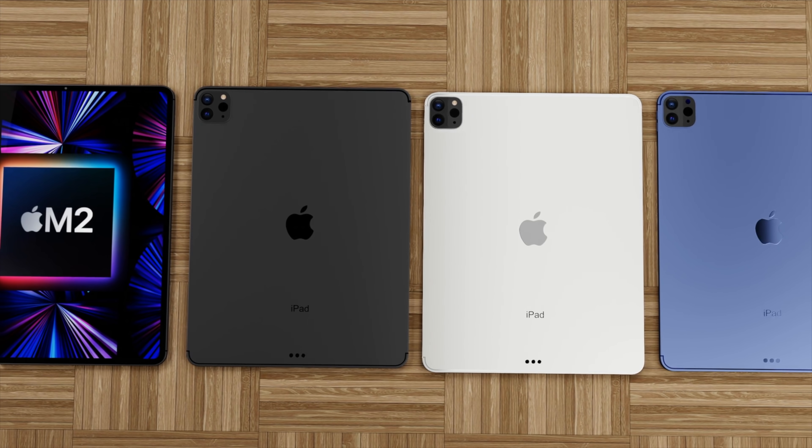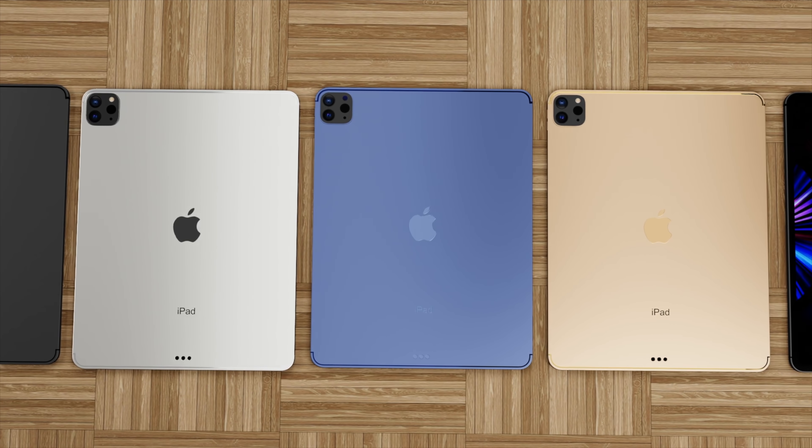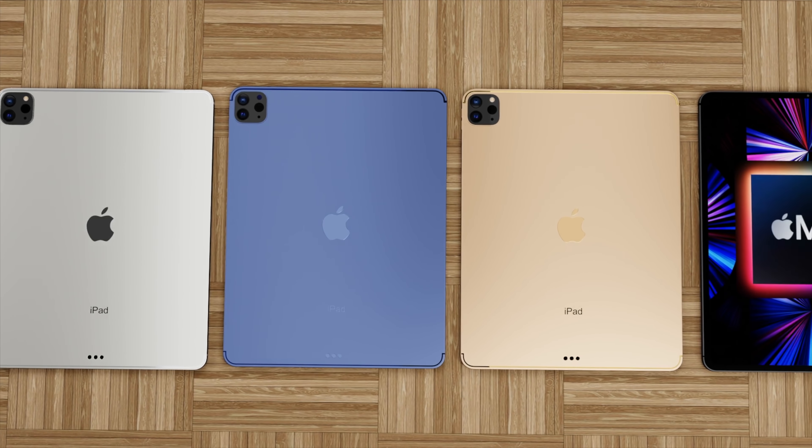The next iPad Pro is coming very soon, and we've been informed that the iPad Pro is looking to have wireless MagSafe charging. Today I'm going to share all the details about this and a summary of what to expect with the new iPad Pro — features, design, and the expected iPad Pro 2022 release date and price.